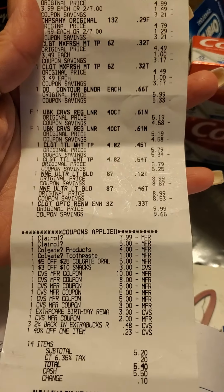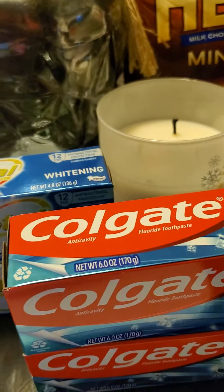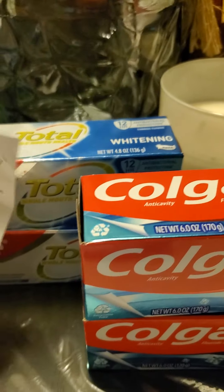As you guys can see, I used all my extra bucks on this deal, and I rolled over those extra bucks to do the other deals.